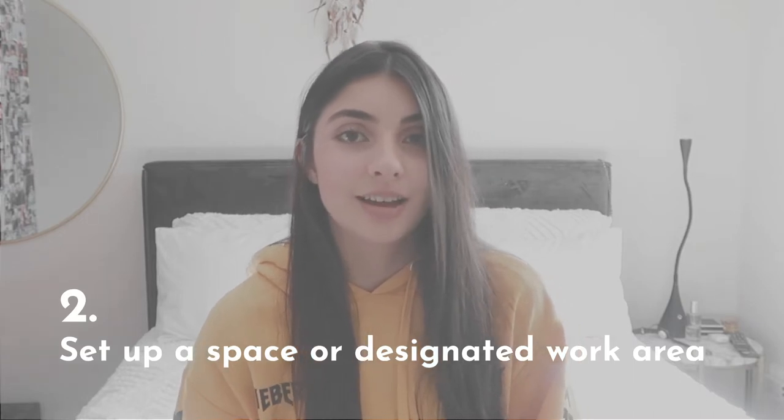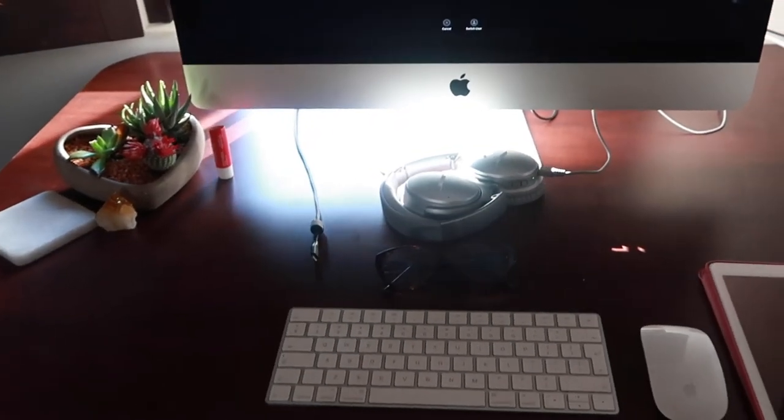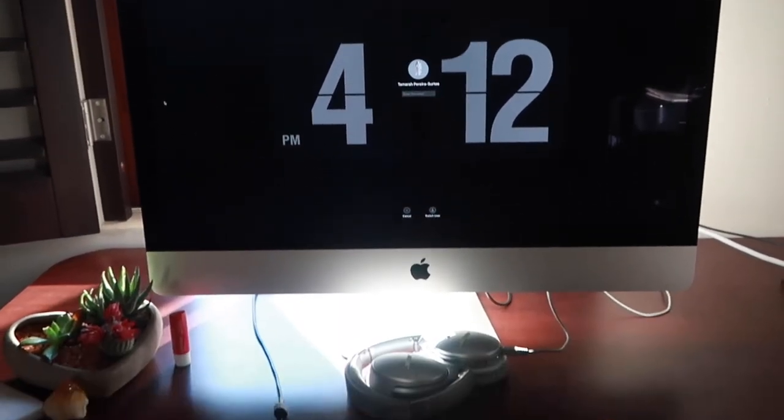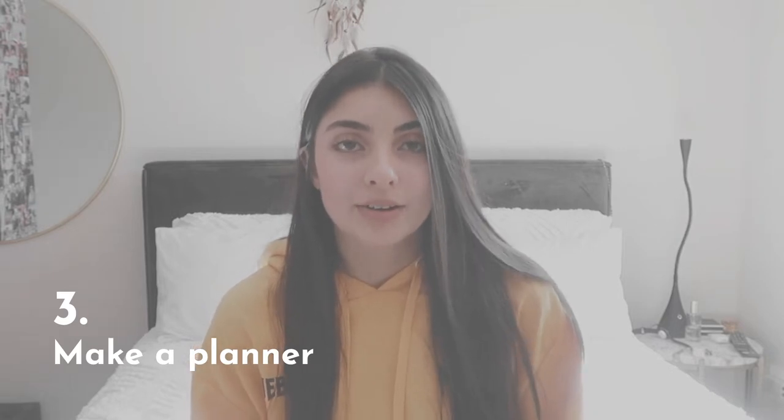My second tip is to set a designated workspace. I haven't done this for at least a month of online learning, and I can't tell you how much it helps to just have a space where you dedicate yourself to work. It helps you be more productive and less lazy. Also keep your workspace very clean and uncluttered — it helps make sure you get your work done and you're not distracted by ten other things on your desk.